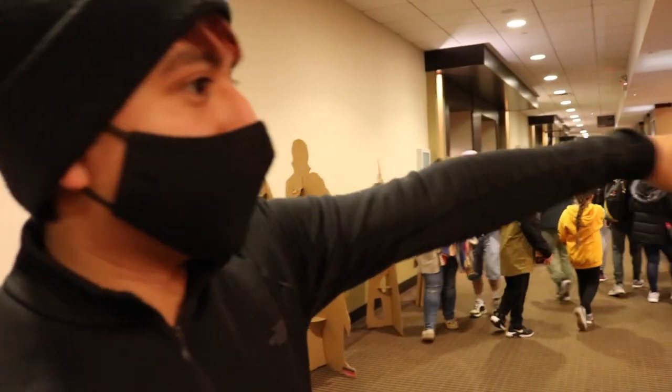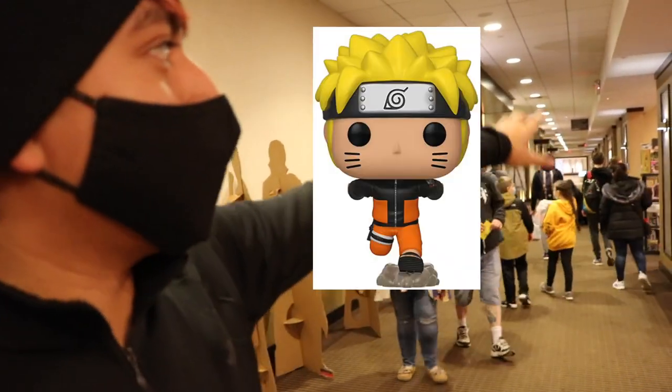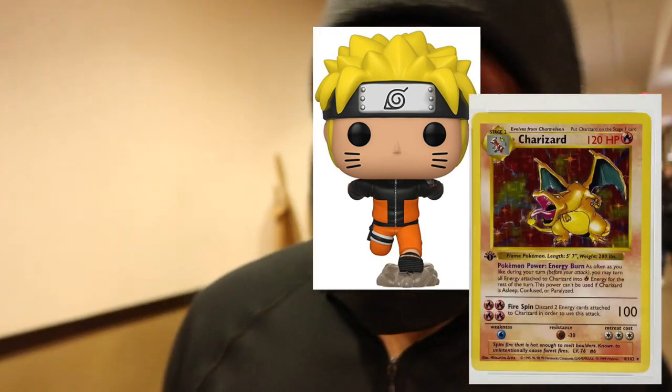Basically that was just the entrance and you can see and look around — it's mainly like Funko Pops and some Pokemon cards and stuff like that. But now we're actually gonna go inside and see what they actually have inside. It looks really cool right now and this is just the entrance, so let's go take a look inside.